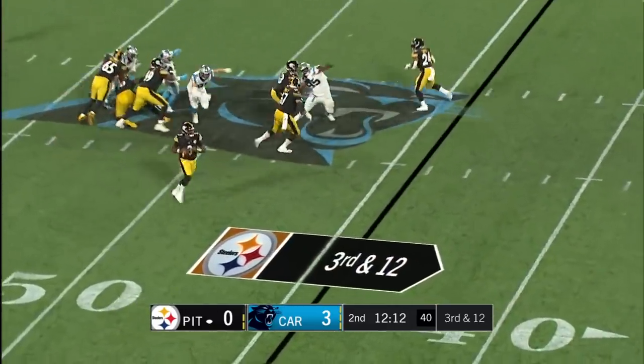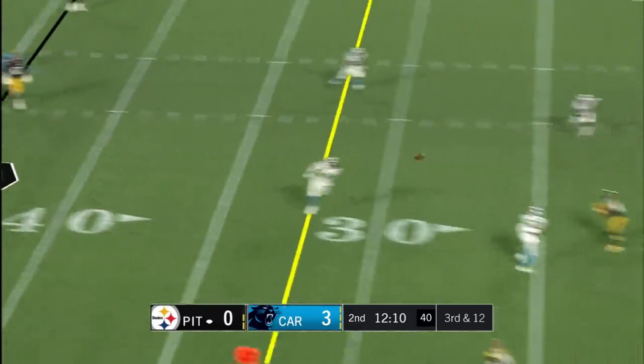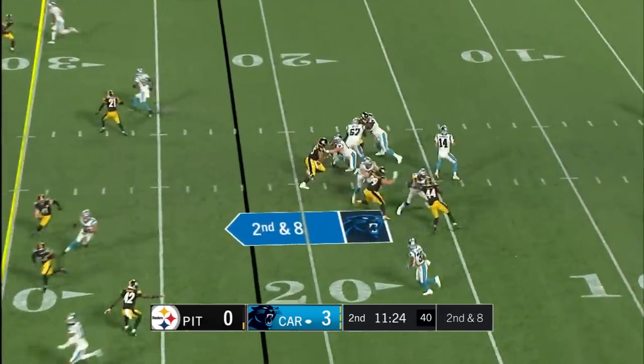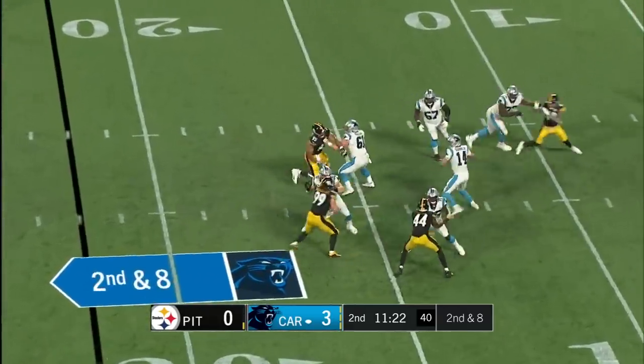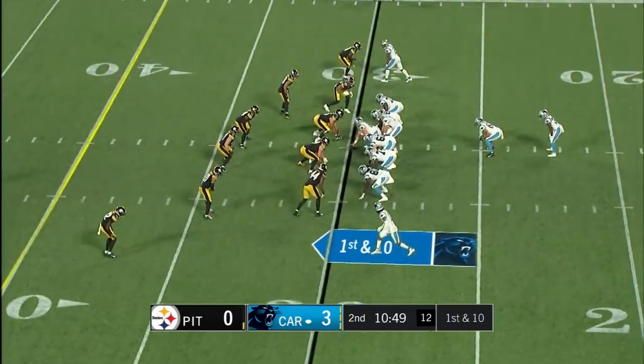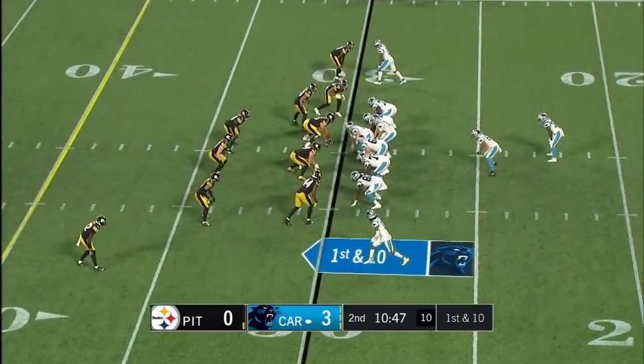Third and 12, Haskins has to step up. Steve's behind the line and it's incomplete. This is second and eight — ready to throw again. He's not comfortable in that pocket, but he gets it off this time, finding Dan throughout the preseason.